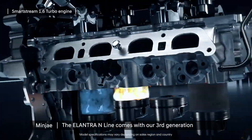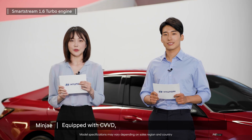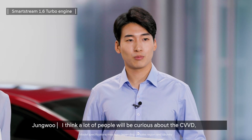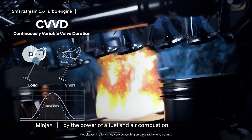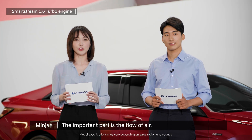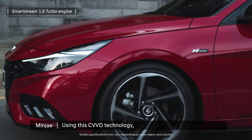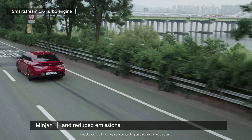The Elantra N-line comes with our third-generation SmartStream 1.6 turbo engine. Equipped with CVVD, its performance has been upgraded even further. The CVVD finely tunes the flow of air to improve efficiency and performance — we all know that engines move by the power of fuel and air combustion, and the important part is the flow of air. Using this CVVD technology, the Elantra N-line has improved its fuel efficiency and reduced emissions.